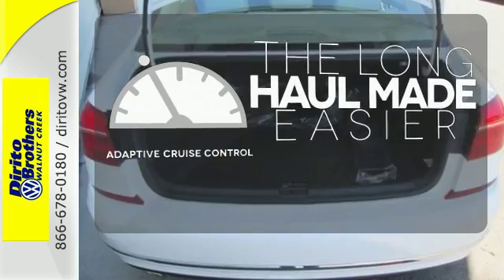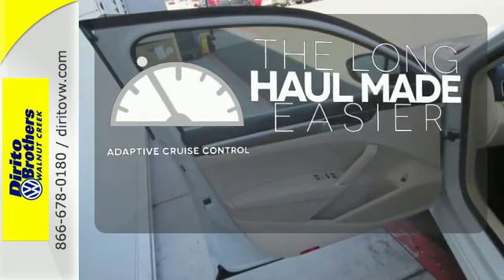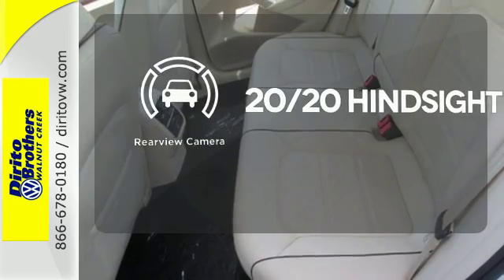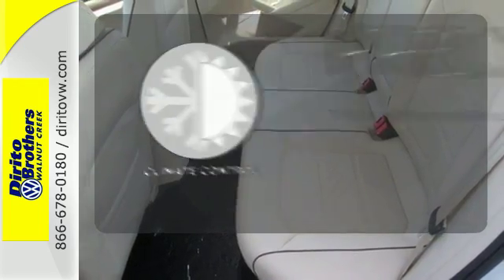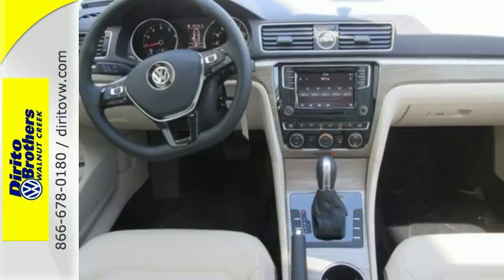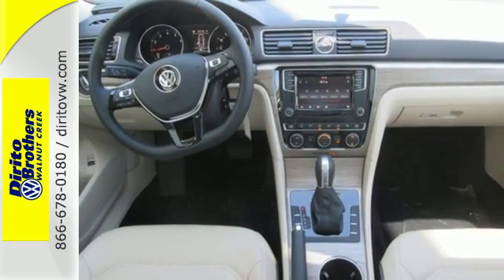Adaptive cruise control reads traffic in front of you to keep proper distance. See objects previously out of sight with a rear-view camera. Select the perfect temperature with climate control. This roomy Volkswagen is ready for you. Come check it out today.